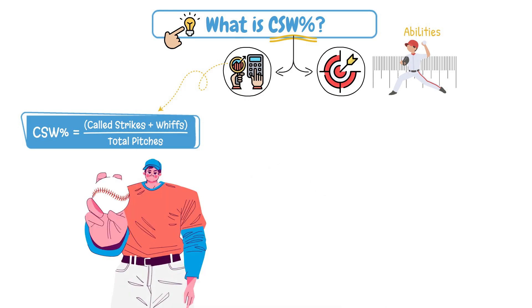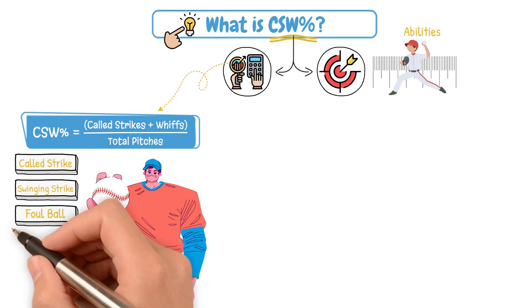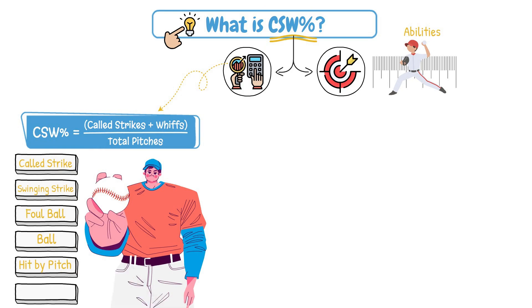Every single pitch a pitcher throws falls into one of a few buckets. It could be a called strike, a swinging strike, a foul ball, a ball or hit by pitch, or a ball in play.